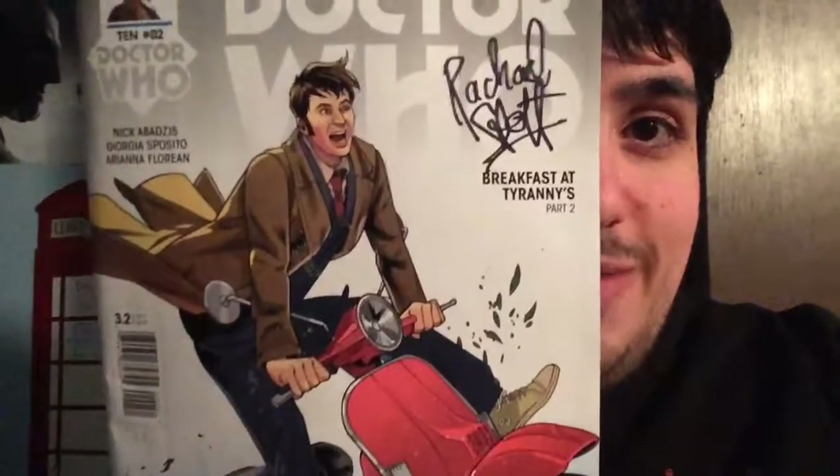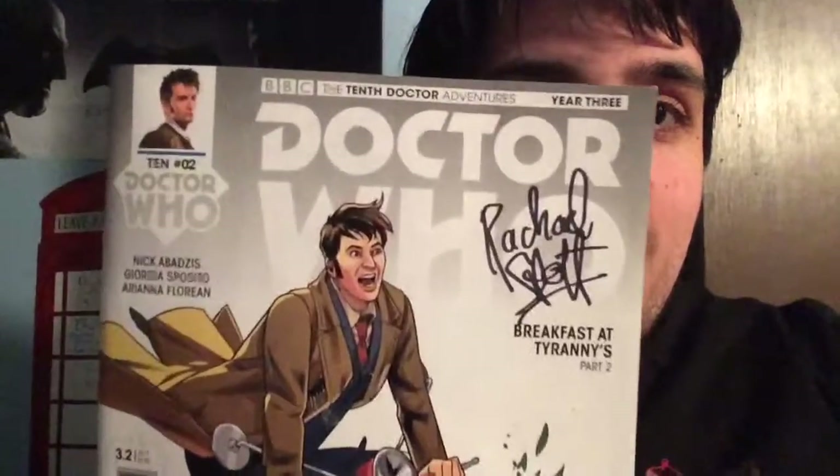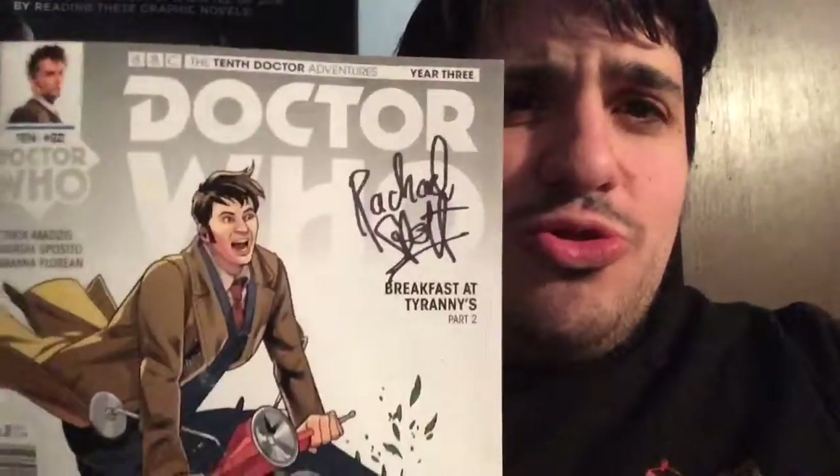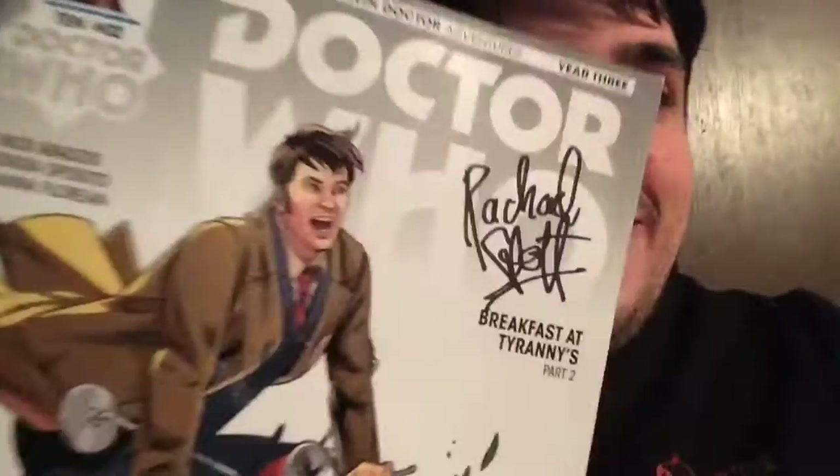Interesting — I actually forgot something. I forgot I got this cool comic book. This is, of course, The Tenth Doctor Year 3. They're only in year three and I've only completed year one. This is issue two — Breakfast at Tyrannies, part two. Kind of cool. Gallifrey One exclusive cover. There it is.